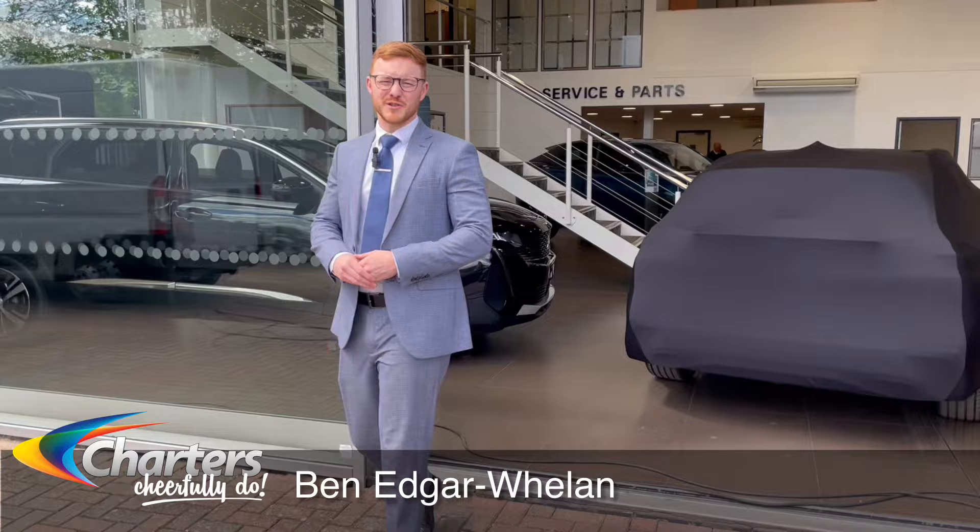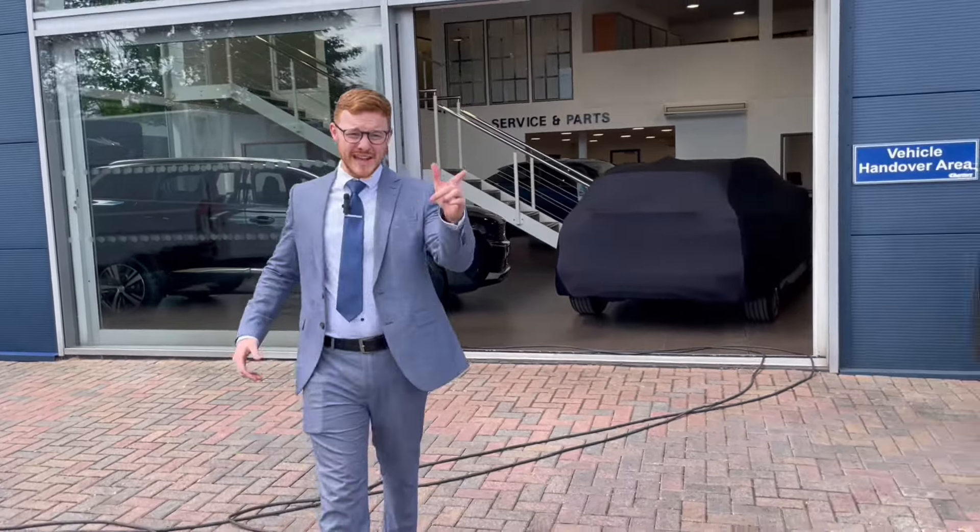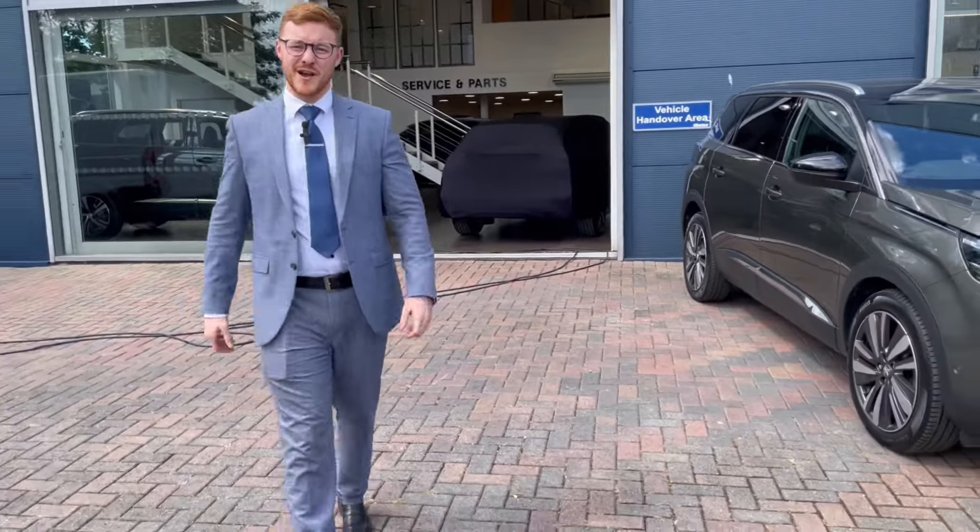Hi there, I'm Ben from Charters Peugeot in Aldershot and I just want to share with you some exciting news — we have our new E3008 on site today and we're going to take it for a drive.